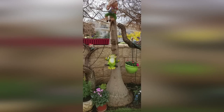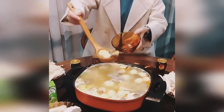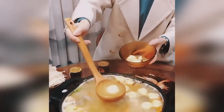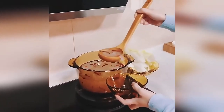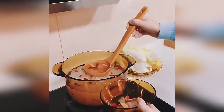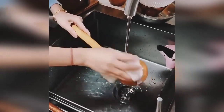A wooden ladle is an indispensable piece of cutlery in any kitchen. It is made of natural wood and does not heat up during cooking. The comfortable long handle fits well in the hand and does not slip. The ladle has a special heat-resistant lacquer coating that prevents the appearance of cracks and other defects. This device is suitable for any cookware, including non-stick.